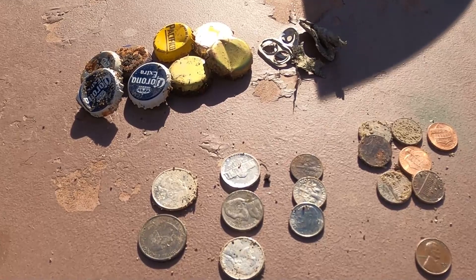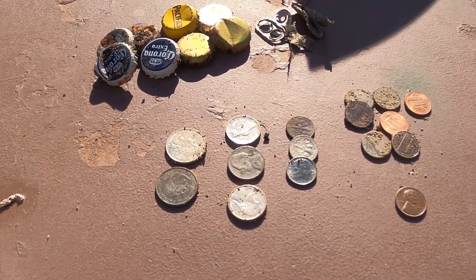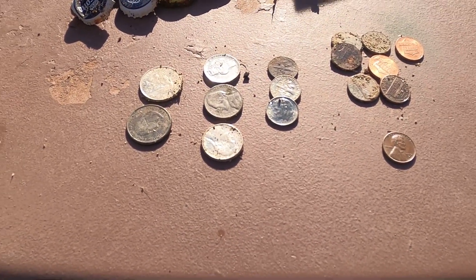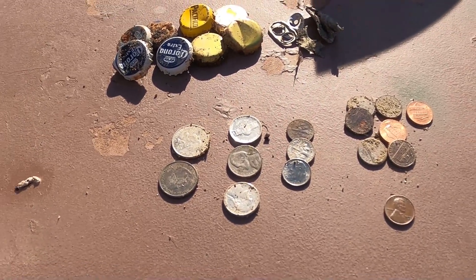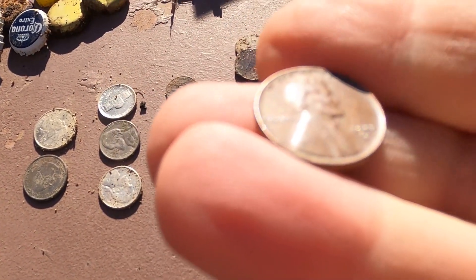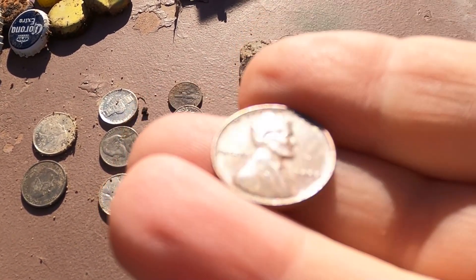This is my haul here. A lot of bottle caps down there still — probably some left over from last year, some from this season already. Got a little bit of pocket change, about a buck-three I think. No jewelry, nothing exciting except for this one guy right here — I did happen to score me a wheat penny today. It's a 1955 D.